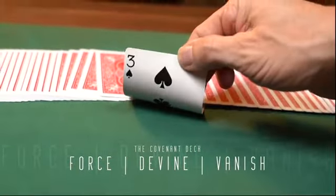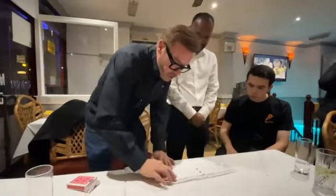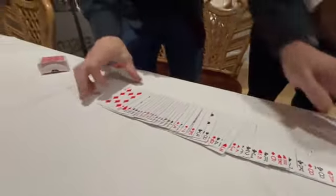You can force, divine, and from your audience's perspective, vanish any card in the pack. Every card in the deck is clearly shown to be all different.